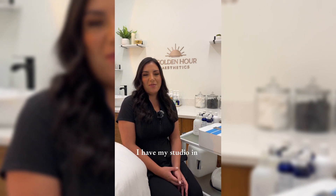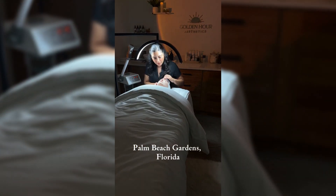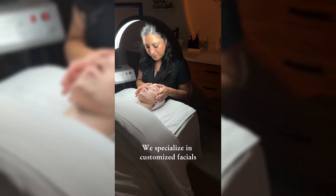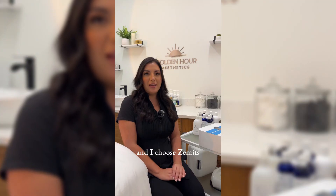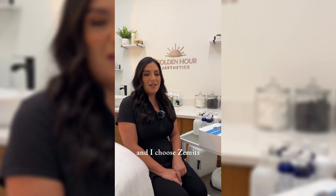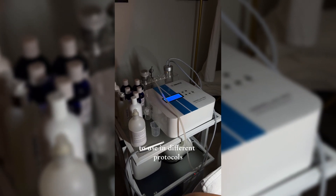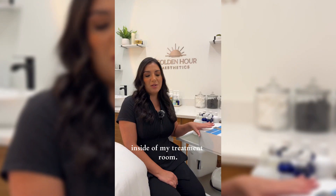Hi, my name is Rebecca Miraba. I'm an esthetician. I have my studio in Palm Beach Gardens, Florida. We specialize in customized facials all-inclusive and I choose CEMETS — the Dermalux Pro that I have right here — to use in different protocols inside of my treatment room.